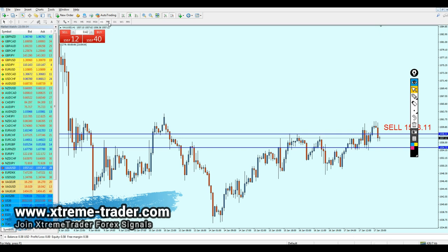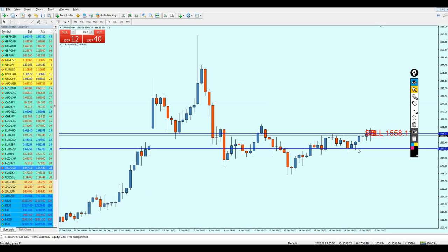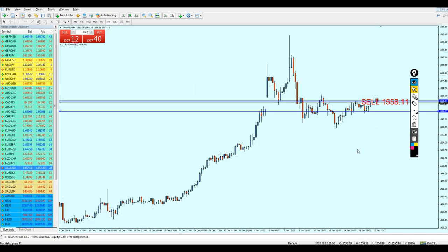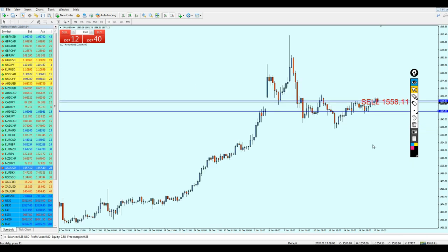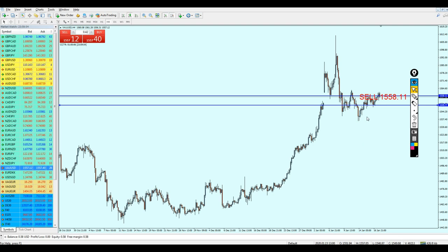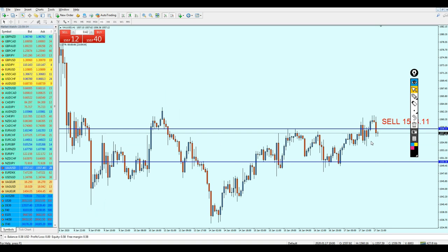I was looking at the wrong timeframe — I realized I'm on the one-hour chart, not the four-hour chart. So 83 pips of profit is the correct target on the one-hour chart. Let me just confirm again that this is the level we can expect gold to reverse at. Giving the signal for gold is not easy at all, because one single candle can cost you a lot if it goes against you — that's why I'm trying to give the most accurate level.